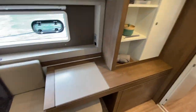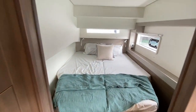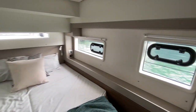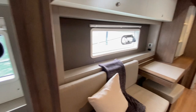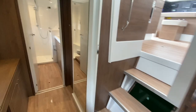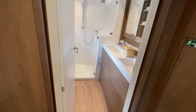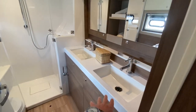Here we are looking at this large bench seat and large bed — great amount of opening hatches so you have a lot of ventilation through here. There's a vanity, a hanging locker, and storage behind the doors. Lots of storage throughout, and as we move forward we have double sinks.